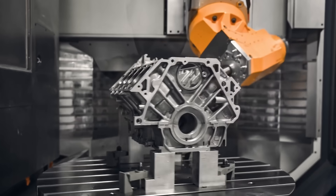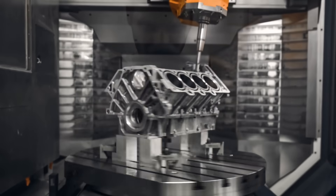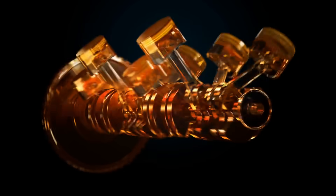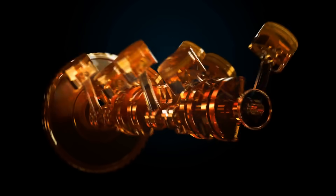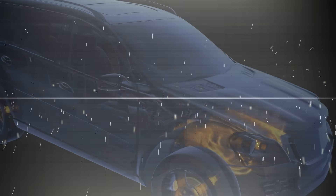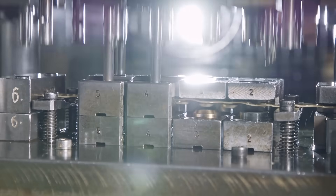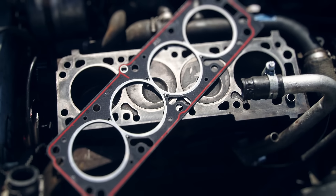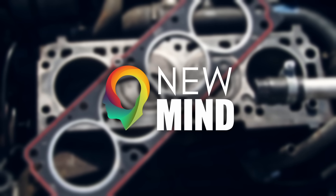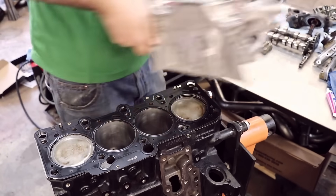But what happens when you throw several competing design requirements at a component? One that must cope with volatile fluids at different temperatures and flow characteristics, as well as the high temperature and pressure of combustion. And on top of this, it must also deal with years of constant thermal cycling, all while being compressed under several tons of clamping force, and being less than a millimeter thick. This is the story of the most tortured component within the average reciprocating engine — the head gasket.